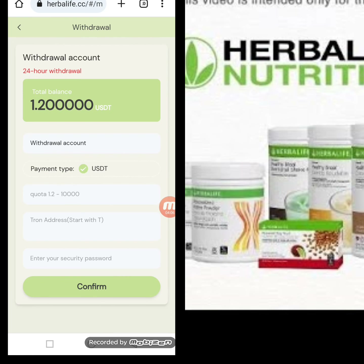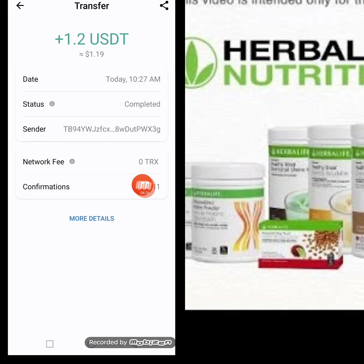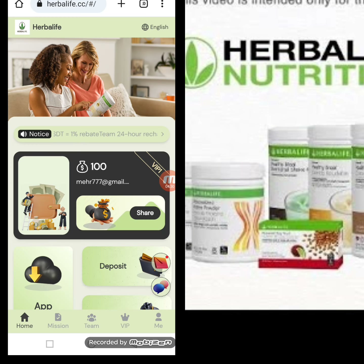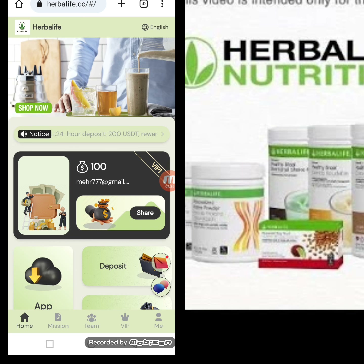Now I will tell you how to withdraw from this website. Click the withdraw option — my total balance is 1.2 USD. I write my amount, my wallet address, and security password, then click Confirm. My withdrawal application is successfully submitted, and I have successfully received 1.2 USD in my wallet. I hope you liked this detailed information about this mining website — thank you for watching.